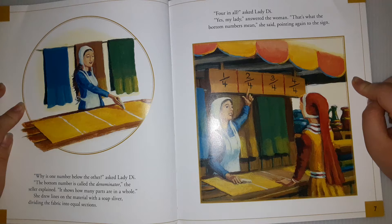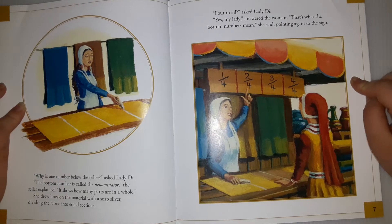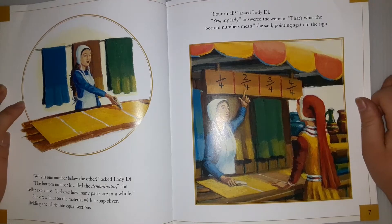'Why is one number below the other?' asked Lady Di. 'The bottom number is called the denominator,' the seller explained. 'It shows how many parts are in a whole.' She drew lines on the material with a soap sliver, dividing the fabric into equal sections. 'Four in all?' asked Lady Di. 'Yes, my lady,' answered the woman. 'It's what the bottom numbers mean,' she said, pointing again to the sign.